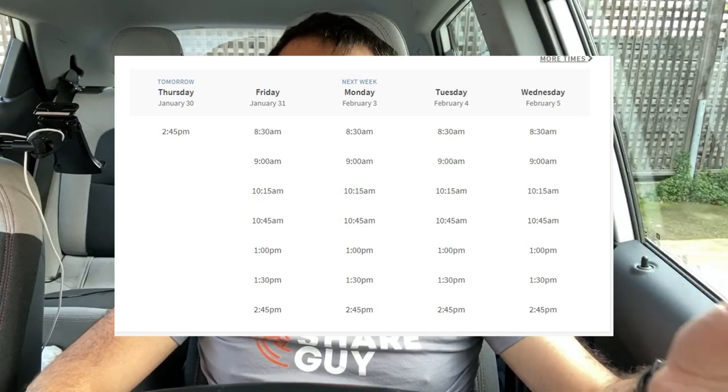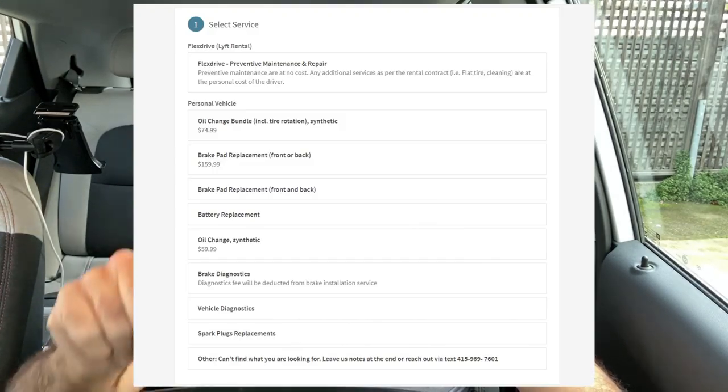So should you try Lyft Mobile Service? Absolutely. If you're a Lyft driver, you can access this really convenient thing — schedule an appointment, and I was always able to get one for the next day or two. They come out to your house. It's not like the cable guy with a four-hour window; they show up on time, get all the work done, charge your card, and you're done. It's going to save you time, hassle, and money — you won't have to take an Uber or Lyft to and from the shop. If you're a Lyft Express driver, it's absolutely free to use for the listed services.